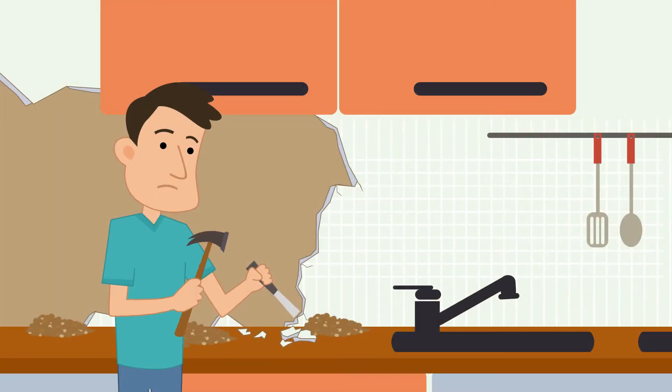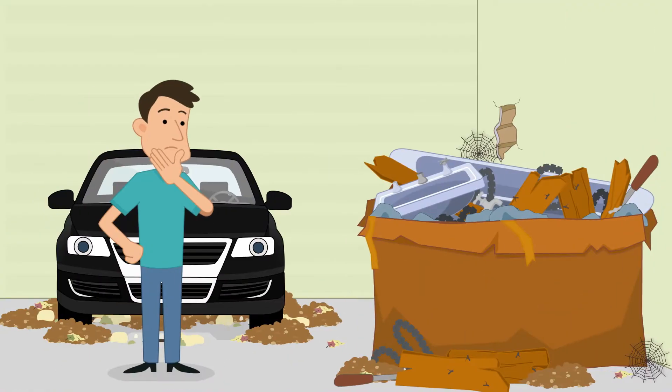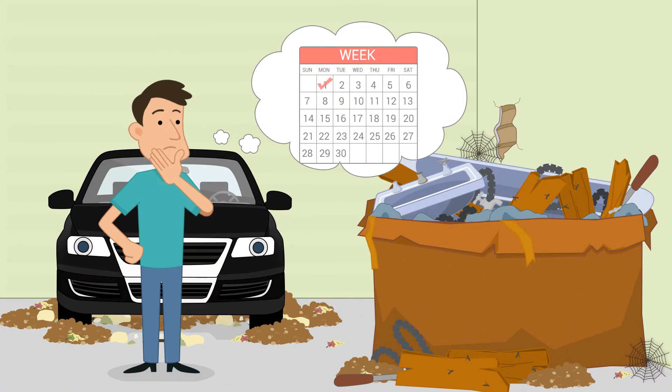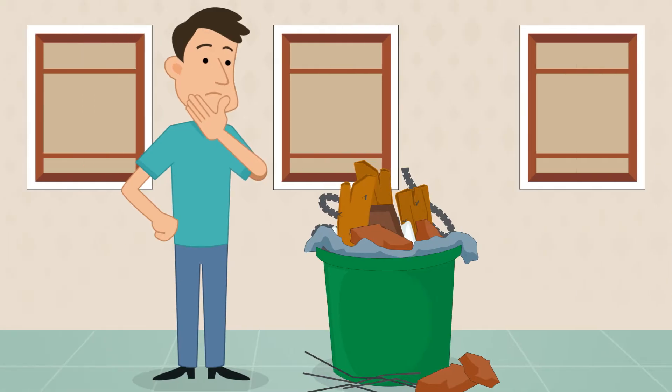This is John. He just did some remodeling on his kitchen, which turned into a lot more. The bathroom needed work and the garage needed cleaning as well, so he turned it all into one big week-long project. The problem is, John didn't plan ahead for so much work and, more importantly, so much trash and debris in the end.